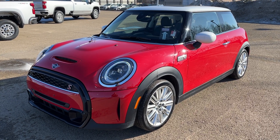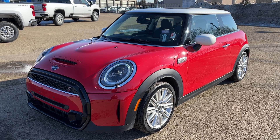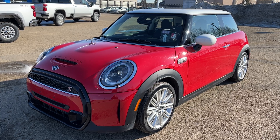Welcome to Wolfe Chevrolet. Today we're taking a look at the 2022 Mini 3-Door Cooper S. This Mini has a 2.0-liter turbocharged 4-cylinder engine and an automatic transmission.